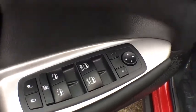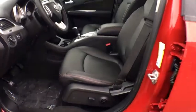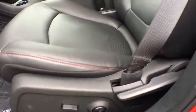Compass, rear window defroster, power windows, security system, trip computer, overhead console, cargo net, tachometer.